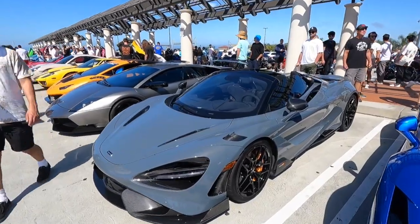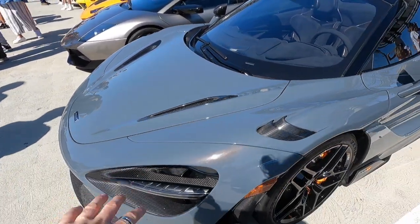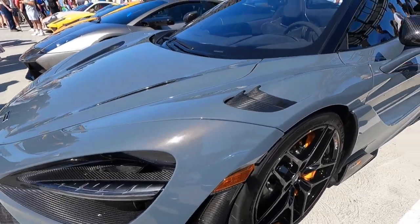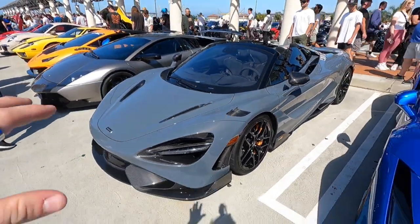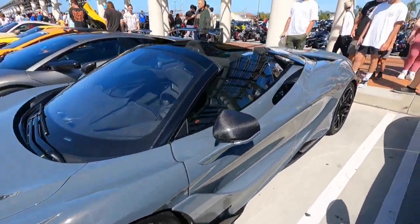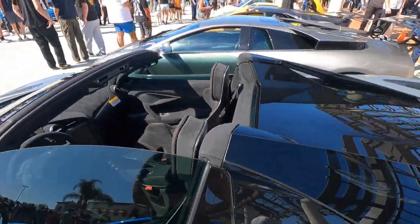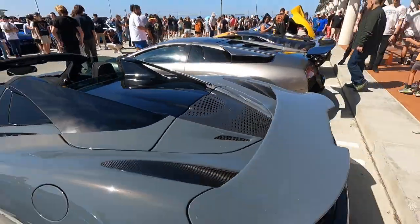Looks like this is the weekend of the 765 LT Spyder — here's another one, this time in Chicane Effect. I love this color; you can see all the red and gold flake in it when the sun hits it. This one has gorgeous orange accents just like the teal one, but then it has really nice center seats inside, which are definitely my favorite option for this car. I think this looks absolutely great.